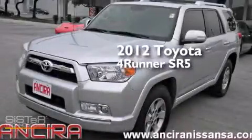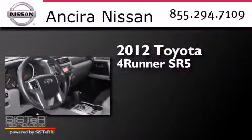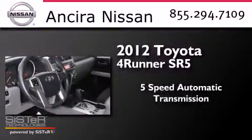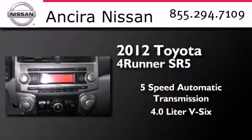This is a 2012 Toyota 4Runner SR5. This SUV has a 5-speed automatic transmission and a 4.0-liter V6.